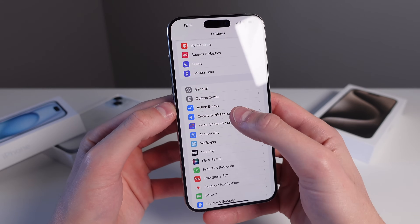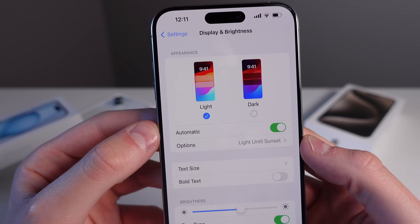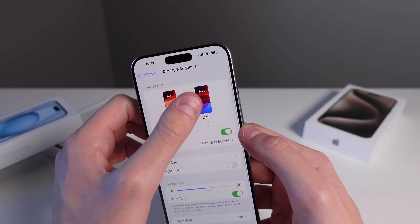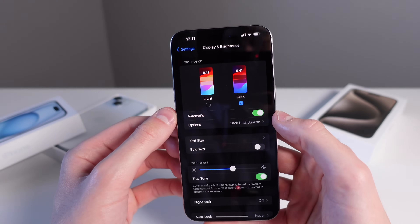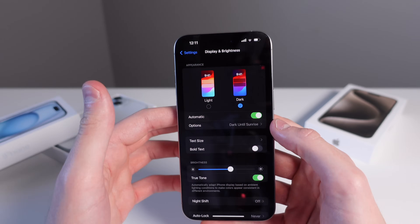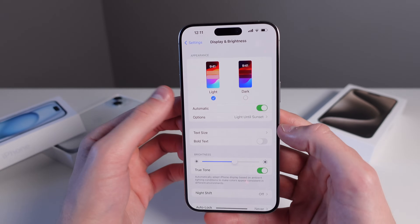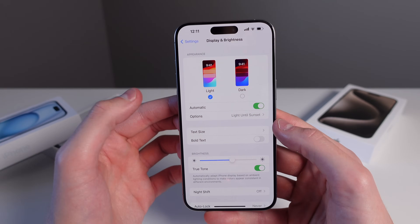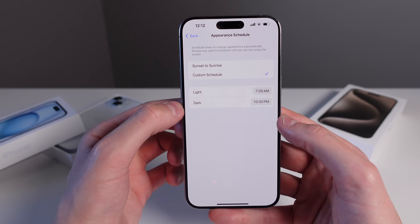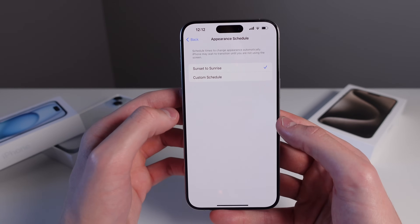Inside Display and Brightness, make sure Automatic is turned on for Dark Mode. I always have it set so that as soon as the sun goes down it goes into dark mode — I don't have to think about it or manually toggle it in Control Center. If you don't want it to turn on at sunset, you can also choose a custom schedule and set exactly what time you want light and dark mode to turn on.